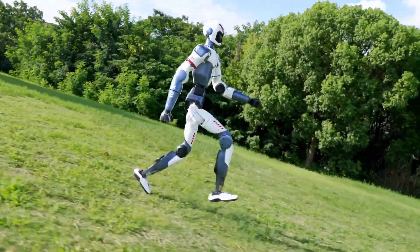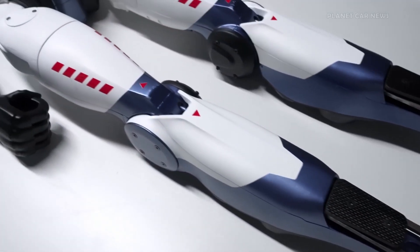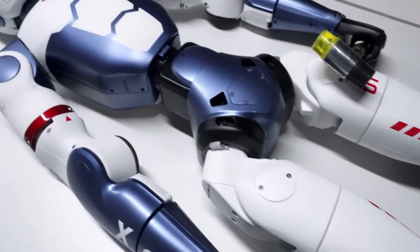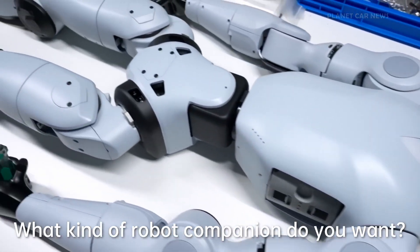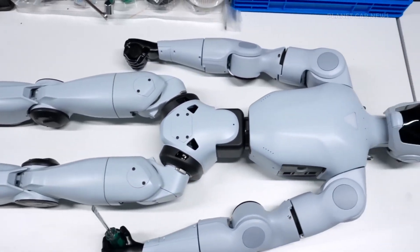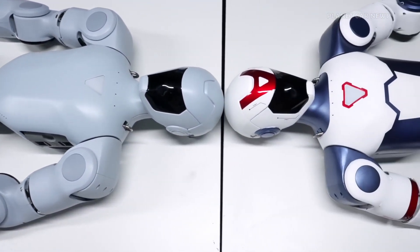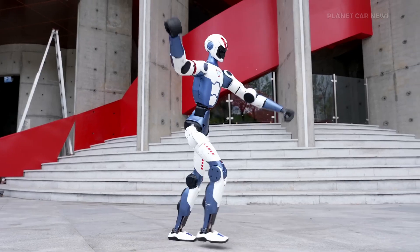Meet the R1, your new intelligent robot companion designed by Unitary, a leader in robotics. The R1 brings smart interaction into your everyday life. It can recognize faces, respond to your voice, and follow your movements all in real time. With a friendly digital face, smooth body motion, and advanced sensors, the R1 feels less like a machine and more like a helpful partner.